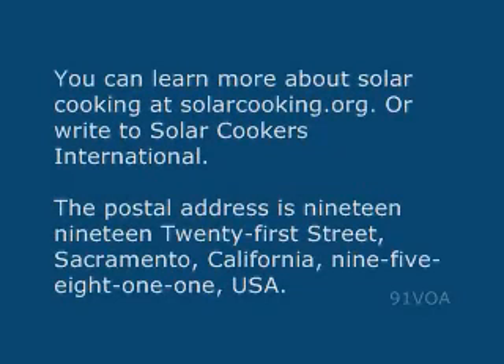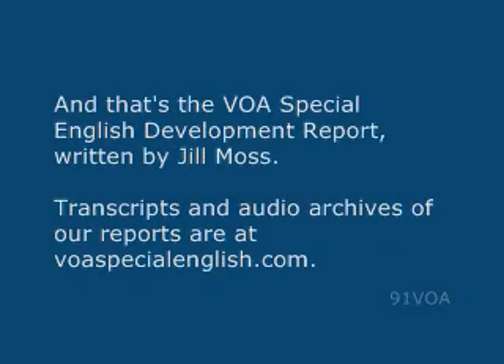You can learn more about solar cooking at solarcooking.org or write to Solar Cookers International. The postal address is 1919 21st Street, Sacramento, California, 95811, U.S.A. And that's the VOA Special English Development Report written by Jill Moss. Transcripts and audio archives of our reports are at voaspecialenglish.com.